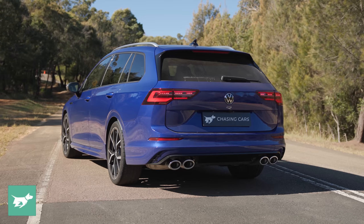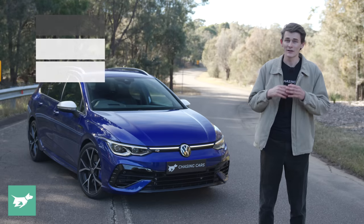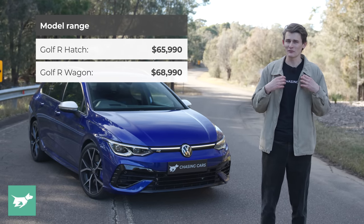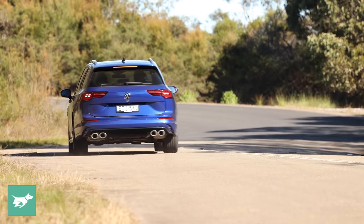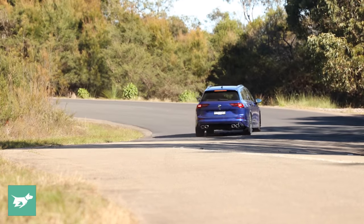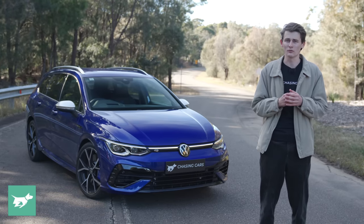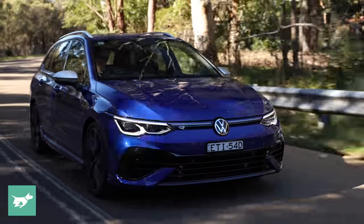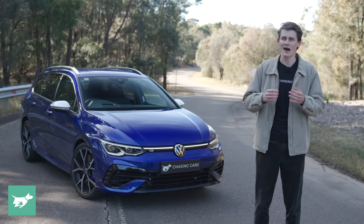This wagon could be the pick of the bunch because, as you'll know if you've watched Chasing Cars before, Tom Baker, the editor of Chasing Cars, and myself really love the idea of a fast wagon. It's, in theory, the perfect vehicle, packaging high-performance hot hatch all-wheel drive internals into an even more practical body style. In fact, this car is 350 millimeters longer than the hatch and rides on a 50 millimeter longer wheelbase than the R hatch.